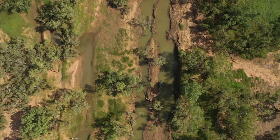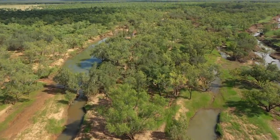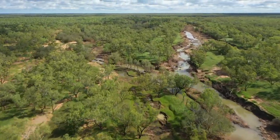We're land-based fishing today. We're going to start by throwing the net around and trying to get a feed of cherubin, and then lining the bank with rods, throwing out a few live baits and chasing some fish.